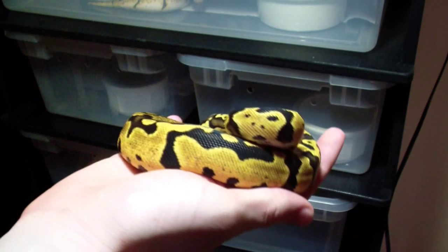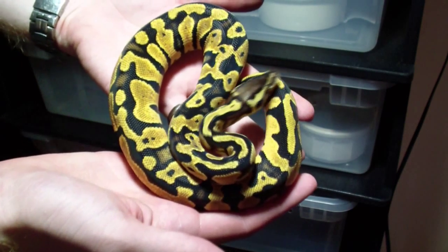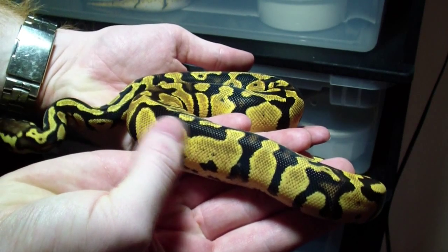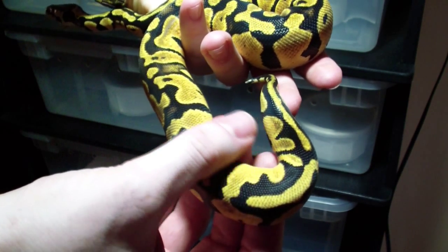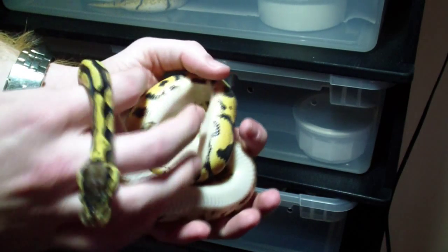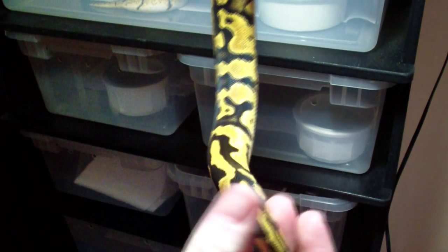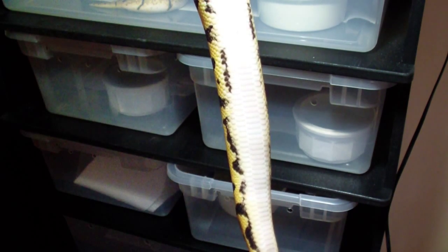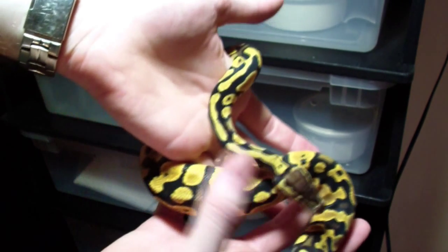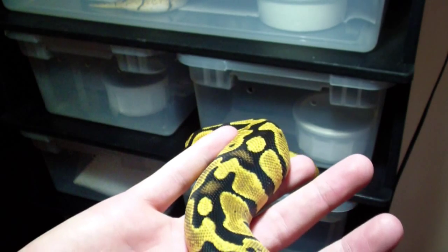And here we have my pastel 100% het pied female. She's going to go with that other guy once she gets some more size on her — she's about 220 grams right now. I really like how dark and solid the blacks are on her. She's got some nice blushing and a jet black that I really like on the pastels. She came from a clutch of a yellow belly pied to a pastel het pied. I really like her a lot and can't wait for her to get up to size. She's got a nice attitude and a crazy feeding response, which is awesome for a female.